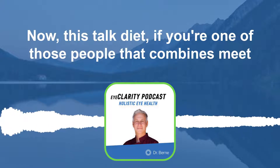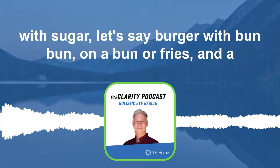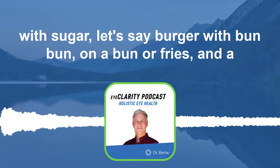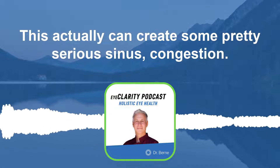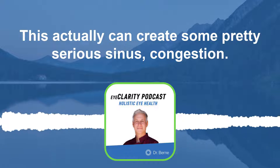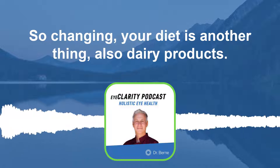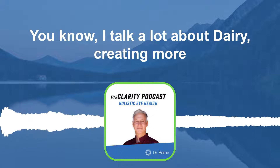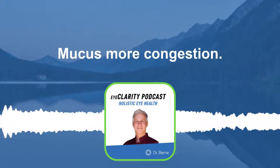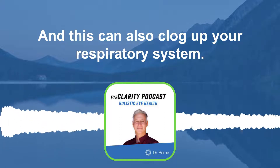Now let's talk diet. If you're one of those people that combines meat with sugar — let's say a burger on a bun, or fries and a Coke — this can actually create some pretty serious sinus congestion. So changing your diet is another thing. Also dairy products — I talk a lot about dairy creating more mucus and more congestion, and this can also clog up your respiratory system.